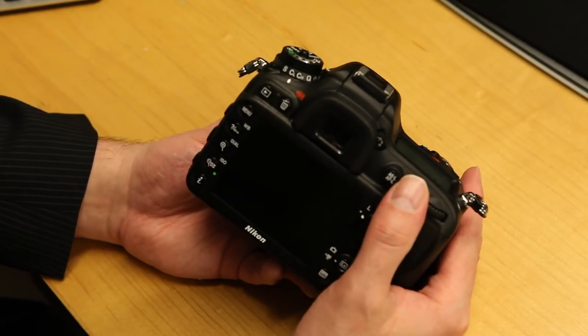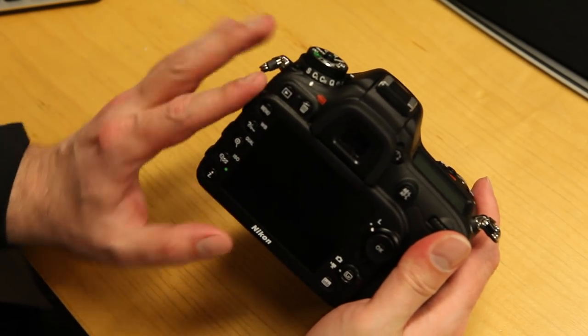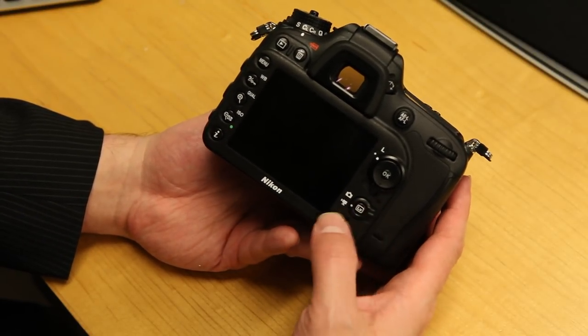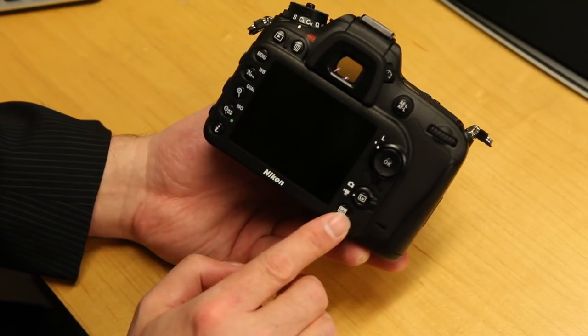You have your AE lock and autofocus lock button on the back, your preview and trash button, your menu selector — all the standard layout. They have changed a little bit too. For live view you've got two modes: a still mode and a video mode, which we'll look at in a second, and your info button at the bottom with a little speaker.